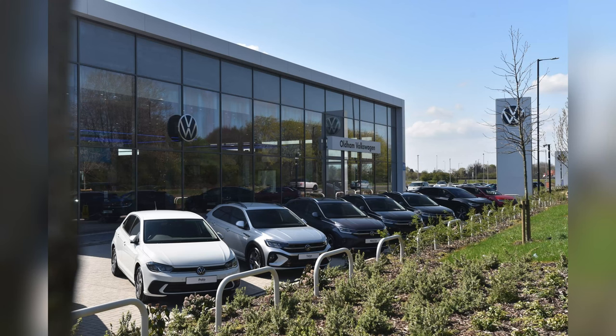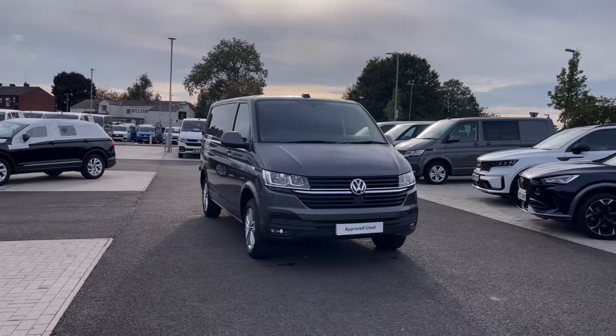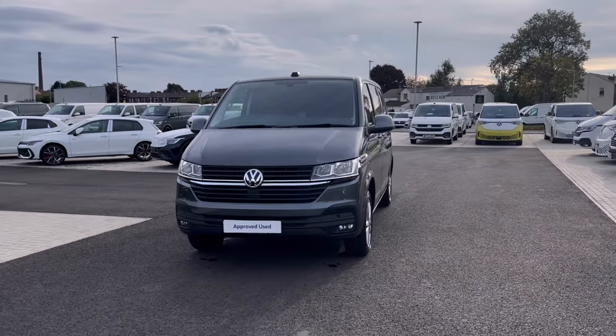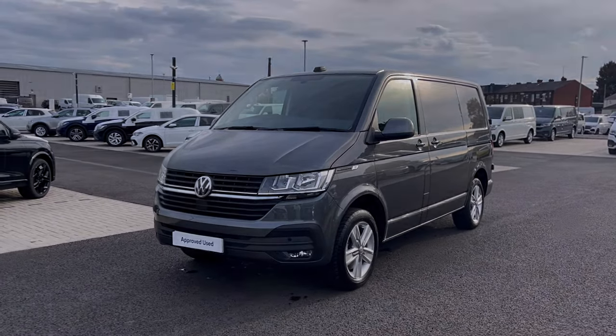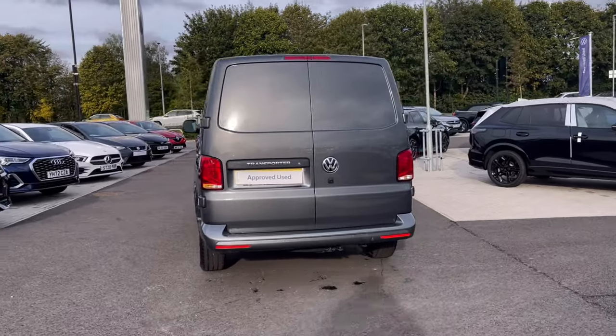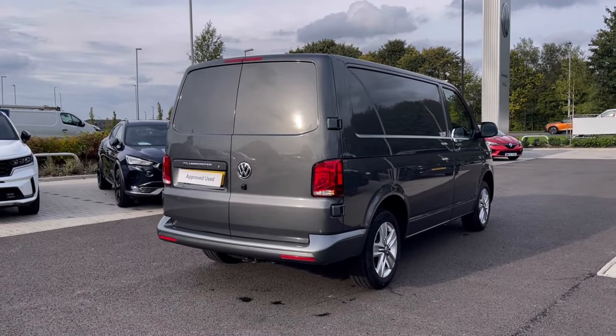Hello, my name is Sabia from Oldham Volkswagen, and today I'll be walking you through this approved used Volkswagen Transporter Highline 2.0 TDI 204PS. It currently has around 20,300 miles on the clock with one previous owner, and it comes painted in the stunning indium grey metallic finish, which looks absolutely fantastic with the VW badge detail on the front and the rear of the vehicle.